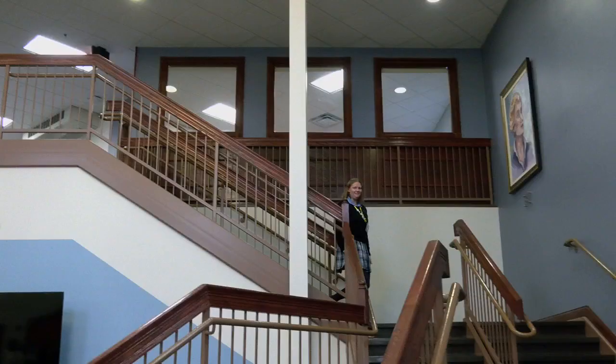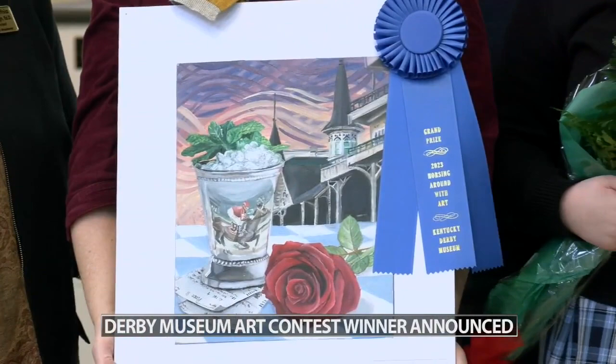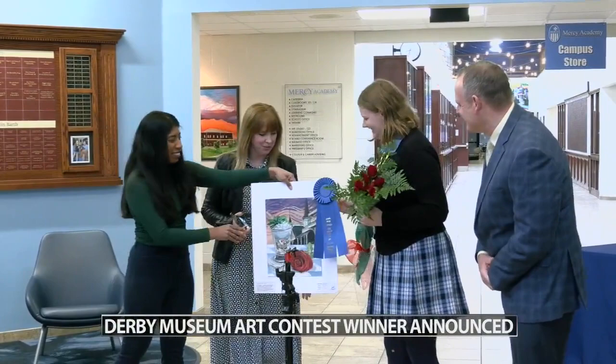A Mercy Academy student won the Kentucky Derby Museum's grand prize for its Horsing Around with Art contest. Junior Hadley Klusman says she's always had a passion for art. Contest coordinators say her oil painting best captured the spirit of the Kentucky Derby. It depicts a horse and jockey reflected in a mint julep with Churchill Downs in the background. The museum surprised her with the award and a dozen roses in the middle of class today.